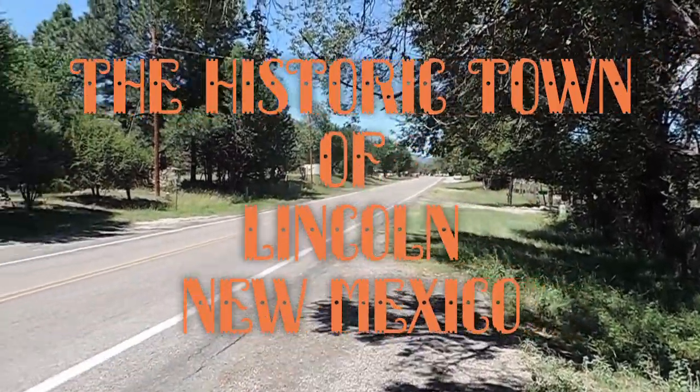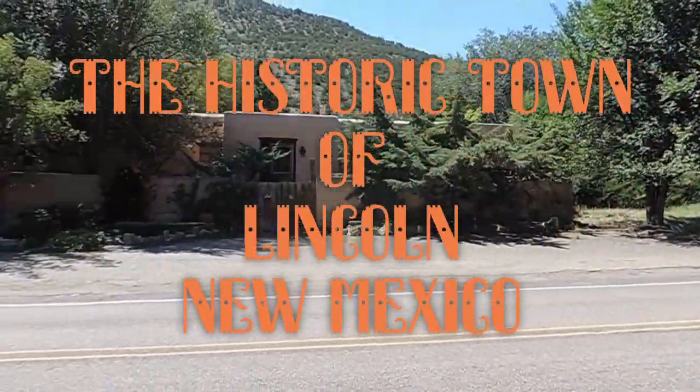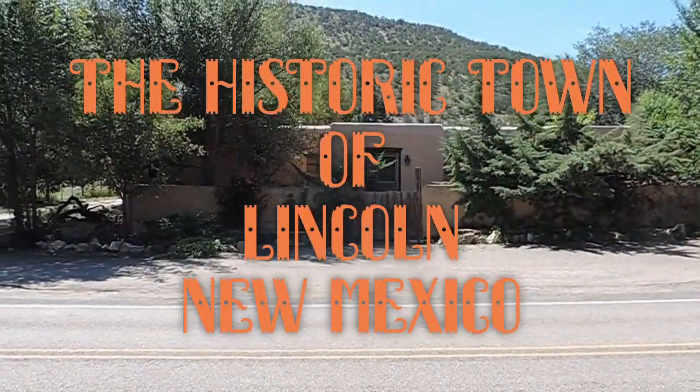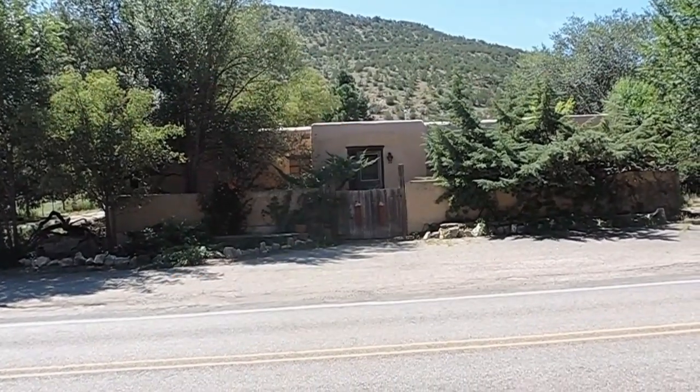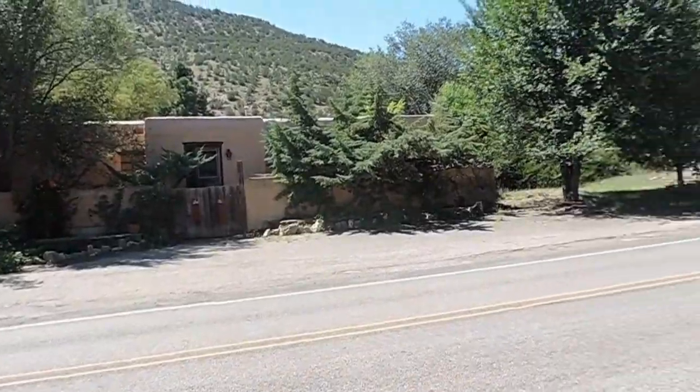So we're heading into Lincoln right up here. We're probably going to park and walk the rest of it. Some of these places, like this place here, are private residences, even though they're old. Part of the town, people live there, and most of them are marked private, stay off.